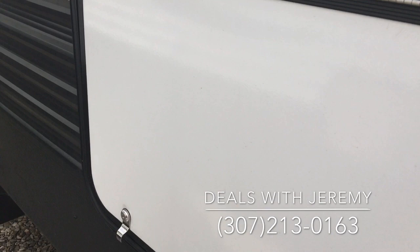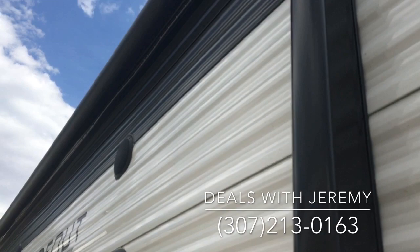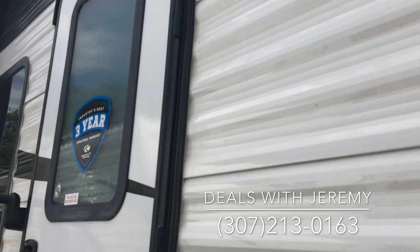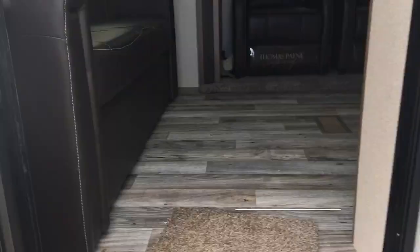Power jack, three-year warranty, got lots of storage under here, you got a door that goes to the bedroom, you got the power awning, outdoor speakers, LED lid all along here, you've got the solid steps, adjustable feet so you can have this just solid with no movement. Beautiful camper.